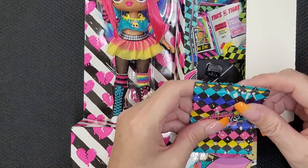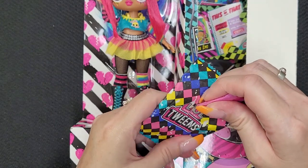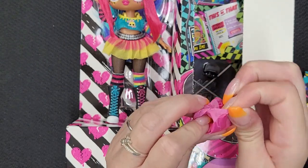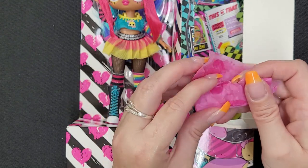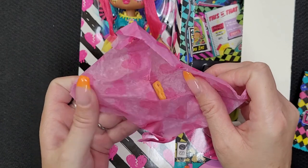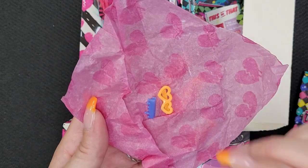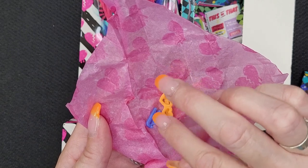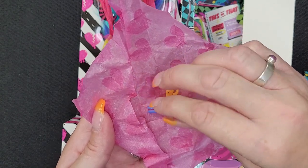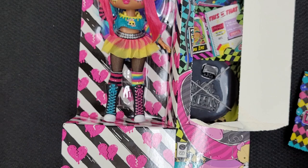It's packaged so nicely — a little pink tissue paper with hearts on it. What's in here? It's very tiny. It's barrettes! There's an orange one with two double hearts, and then there's a blue one that looks like paint dripping. How neat is that? So cute — that's going to go in her hair.